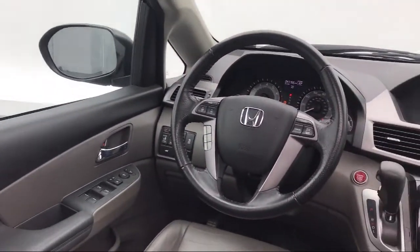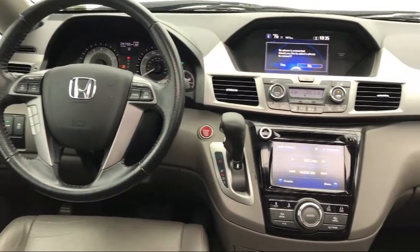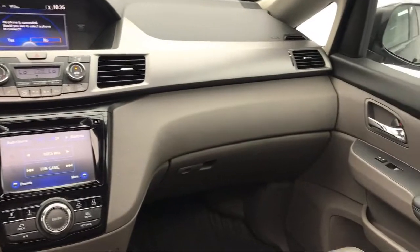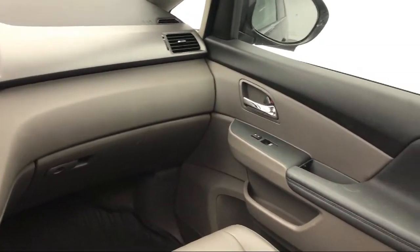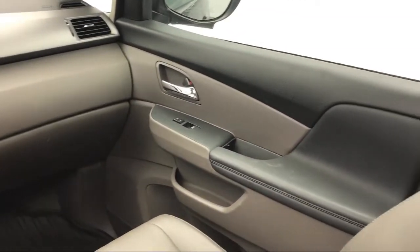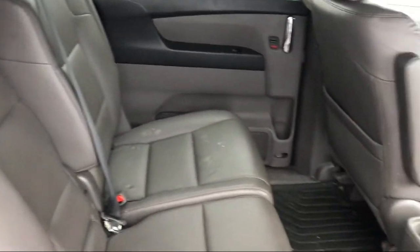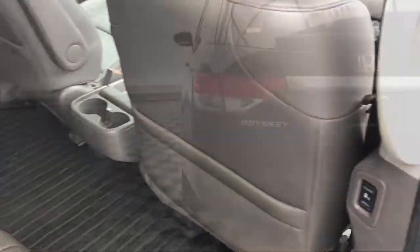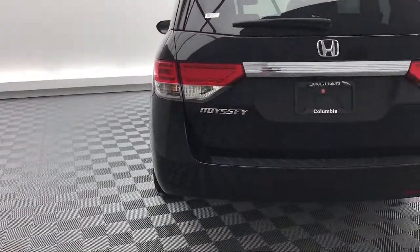Here at Peacock Jaguar Land Rover Columbia, we put our customers at the center of our business model. We do much more than just sell cars. We strive to provide every service our valued customers may need, including competitive financing opportunities and excellent lease deals. Our ultimate goal is simple: zero dissatisfied customers. Come see us today and drive home in a vehicle that is just right for you.